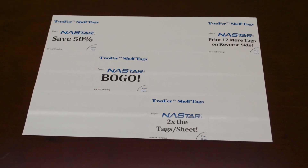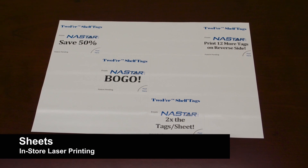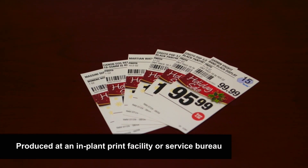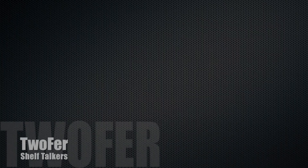Twofer Tags are compatible with all shelf talker formats, including sheets for in-store laser printing and finish tags provided in planogram order. To learn more about Twofer Shelf Talkers, call us at 800-676-9665 or visit us online at www.